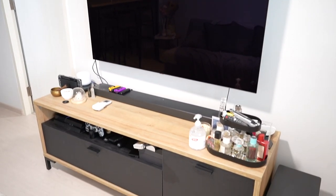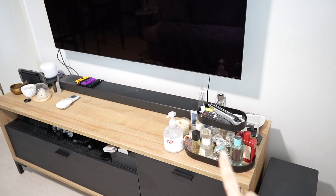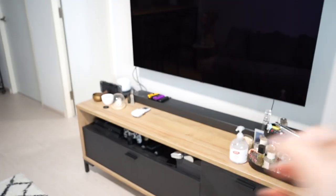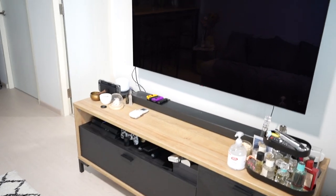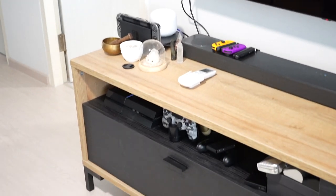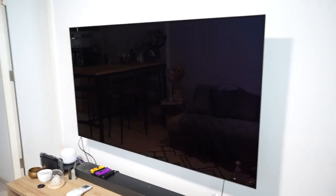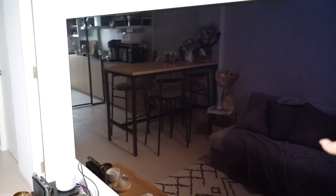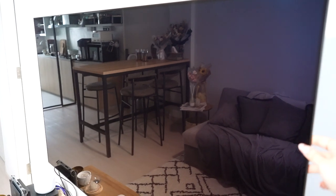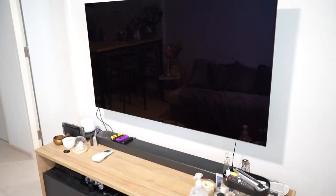Next up is our TV setup. You can see I have a lot of perfumes here, along with hand sanitizer, my crystals, our Google Nest, our Switch, PS4, and our TV and soundbar. We went for the LG OLED and have a swivel mount, so we can watch the TV from the dining area if we want to.